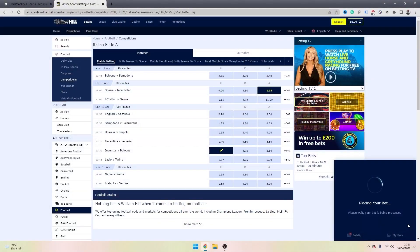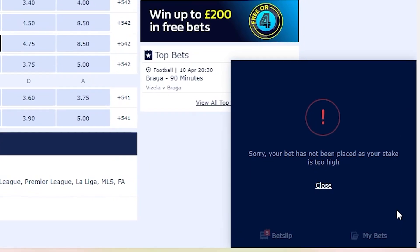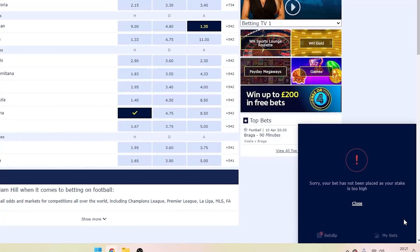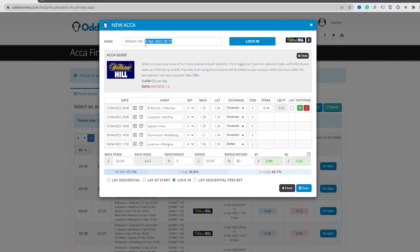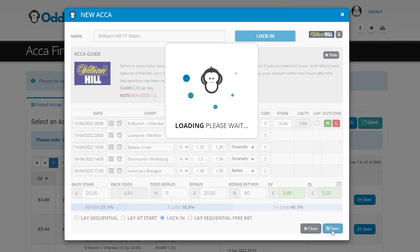Once you've done that, simply place your acca with the bookmaker. In my case I have no money in my William Hill account and I'm a long-term winning customer so they've restricted my maximum stake to essentially zero — so I can't place this bet, but you get the picture. You would simply place your accumulator with the bookmaker and that is stage one complete. Jump back to the Acca Finder and save your accumulator so you can keep coming back to it throughout the day — I'll call this one 'acca William Hill YouTube video' and click save.